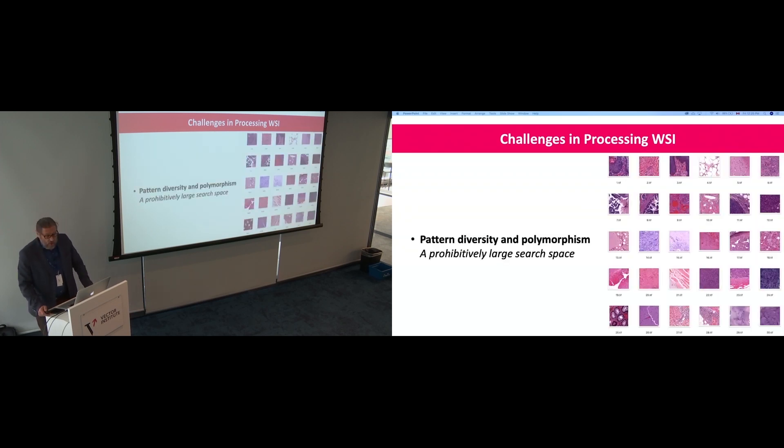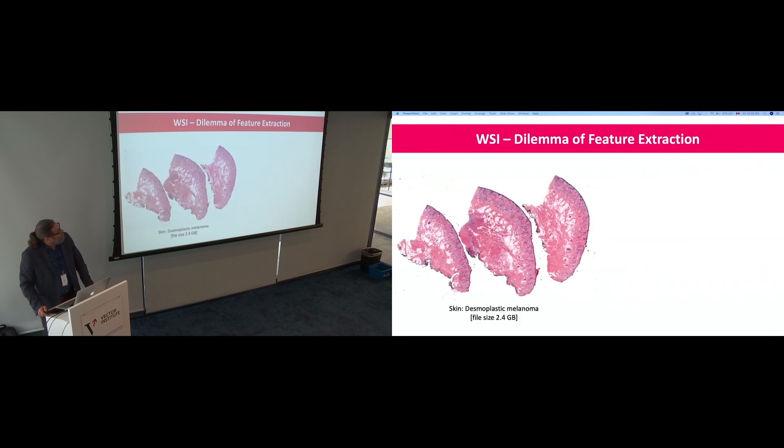Another challenge is the gigantic pattern diversity and polymorphism in histopathology — the search space is intractable. There are so many different patterns. The same carcinoma can be manifested in many different shapes. It's more complicated than cats and dogs to recognize. If you go to be realistic, patches cannot be smaller than 1,000 by 1,000 pixels and you cannot downsample — for every level of downsampling you lose 2–3% accuracy.